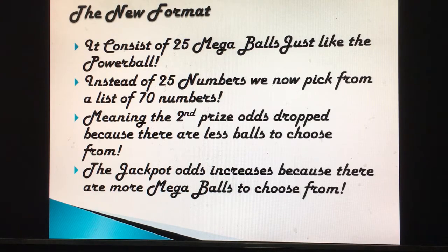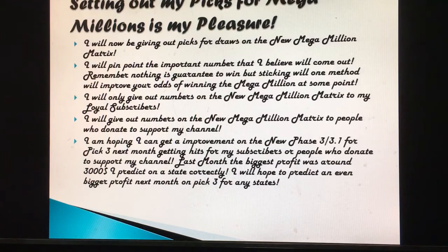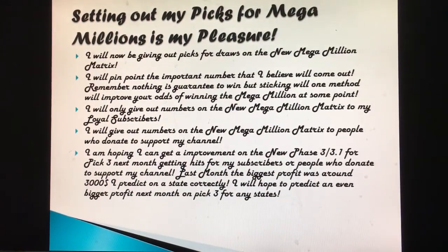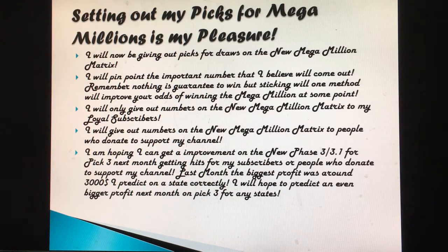Your mega ball should be picked divided separately — the first five-line ticket will have one mega ball and the second five-line ticket should have another. I'll be picking out mega million numbers and giving them to my loyal subscribers and people who donate to support my channel. I'll pinpoint important numbers I believe will come out. Remember, nothing is guaranteed to win, but sticking with one method will improve your odds of winning at some point.